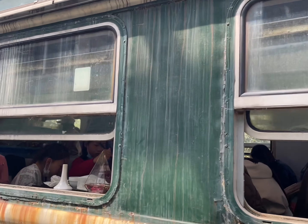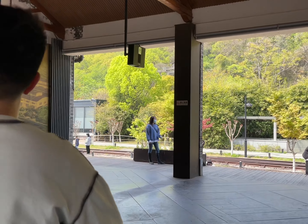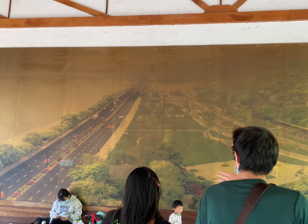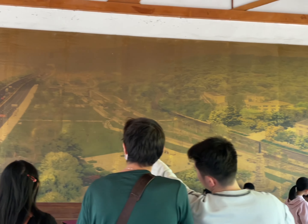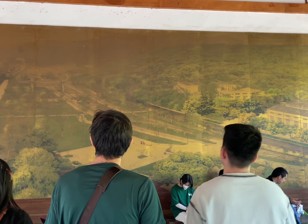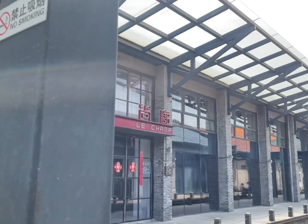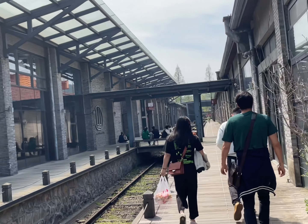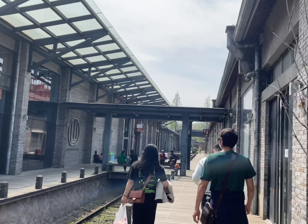As we kept walking I saw some restaurants, and then we came to a space which has the map of the entire park, just to show you where you are. The old railway station is actually very big as you can see from the map. Then we walked through some shops, but we weren't entering because some of them were closed due to COVID, and we kept heading north.